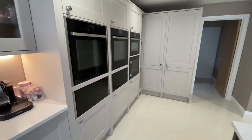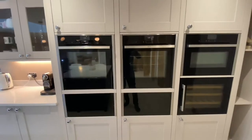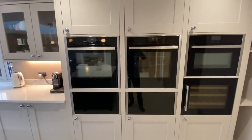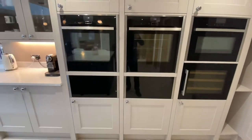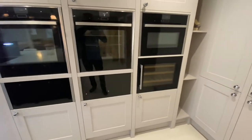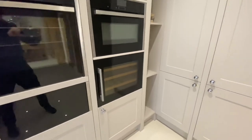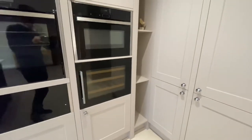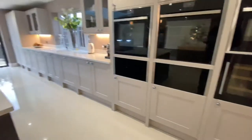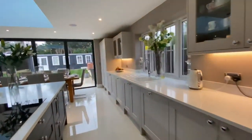Over here we have Neff ovens — two conventional ovens on the left and a microwave on the right. There are two warming drawers down below, a wine cooler on the bottom right-hand corner, and a bit of shelving too. Plenty of storage everywhere. Let me turn that extractor off now so we don't get deafened.